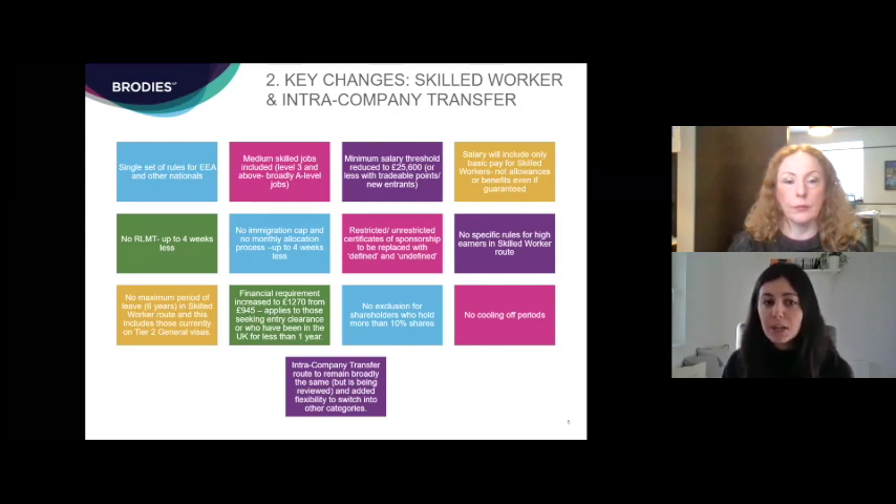There will also be no immigration cap. Currently there is a limited number of certificates of sponsorship that the Home Office will issue each month, meaning there is only one opportunity to apply for a restricted certificate each month, and some employers have to wait up to four weeks for the next month's allocation meeting. That will not be the case under the new rules. Restricted and unrestricted certificates of sponsorship will be replaced with what are being called defined and undefined certificates of sponsorship, which will be covered separately.